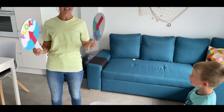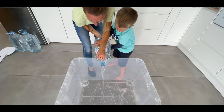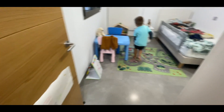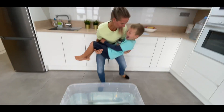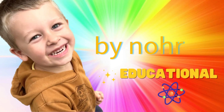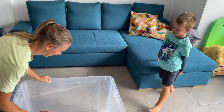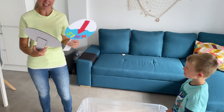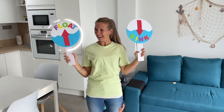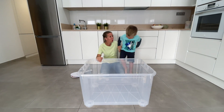Let's get ready to play some Sink or Float. So now what we're going to do is we're gonna fill this big tank up with water, Noah.